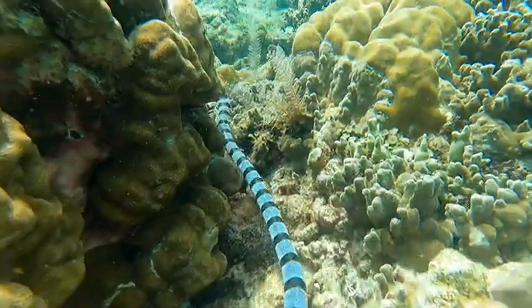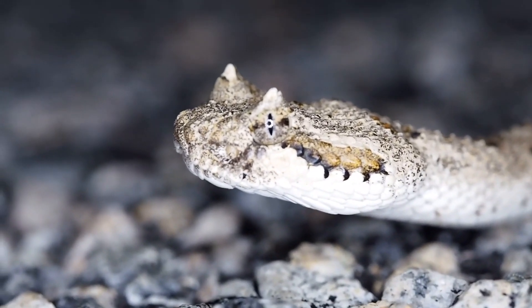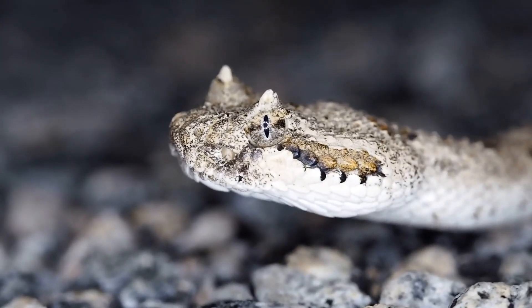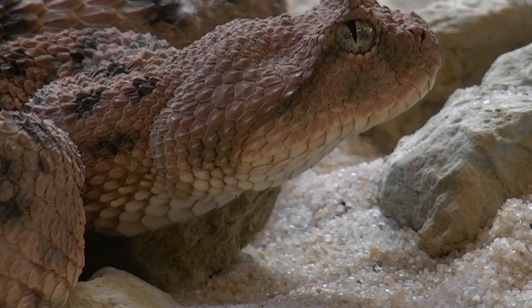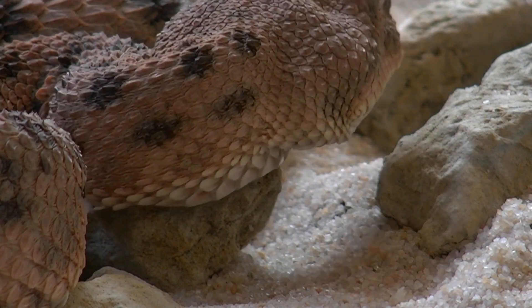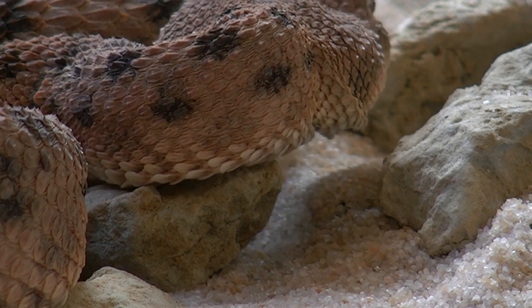Eyes. Snakes have eyes with no eyelids, but they are covered by a transparent scale called a spectacle or brille. Some snakes have vertical pupils, while others have round ones. Tongue and Jacobson's organ. Snakes possess a forked tongue that they use to gather chemical information from the environment. They transfer scent particles to a specialized sensory organ called the Jacobson's organ, located in the roof of their mouths.